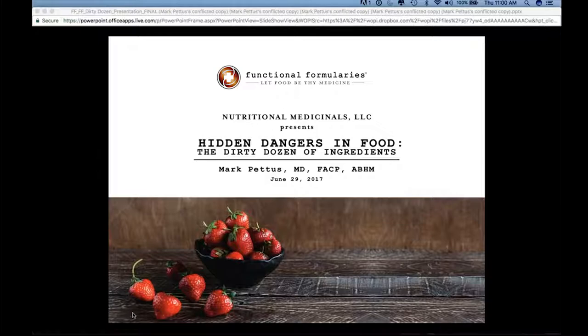I want to remind our attendees that CEU certificates will go out to you by email for this program probably over the next 24 hours. A recording of this will be available on Functional Formularies' website for you to go back to at your discretion if there's anything you would like to review from this and prior webinars.